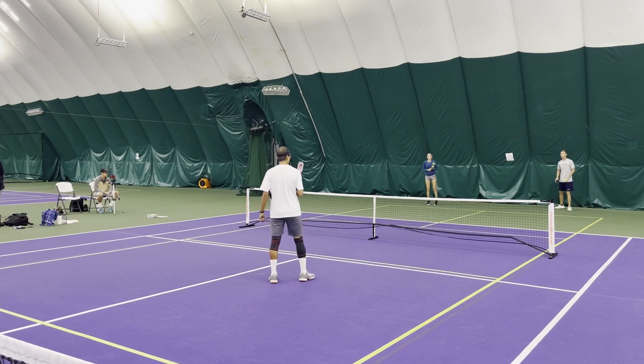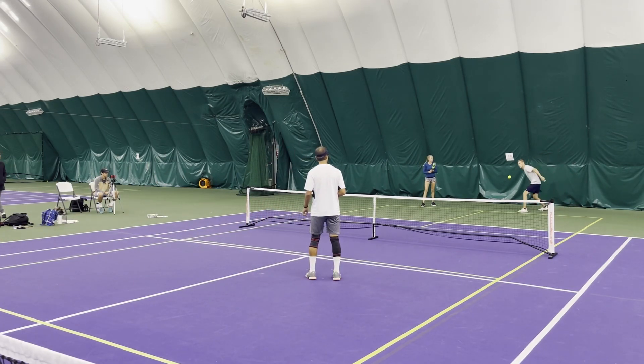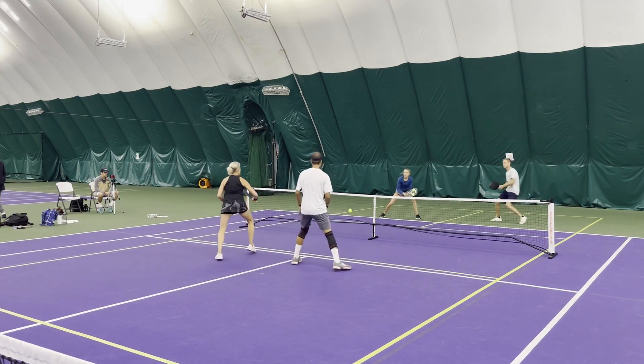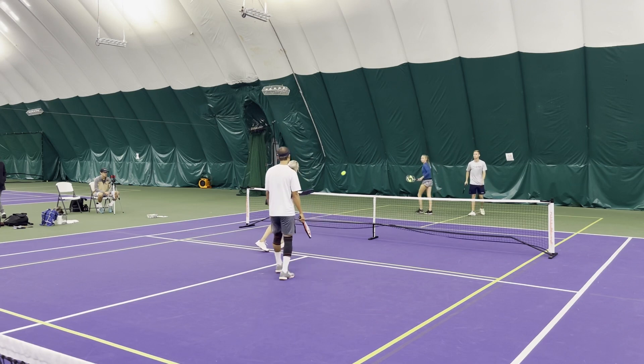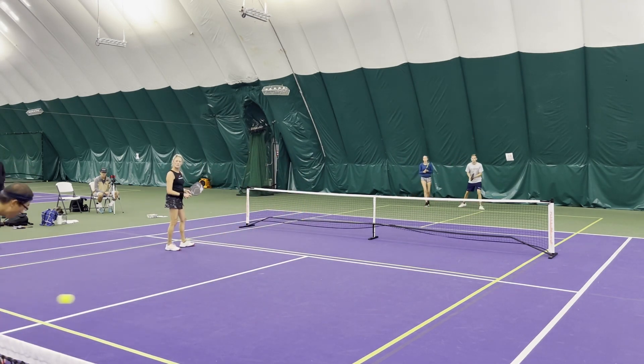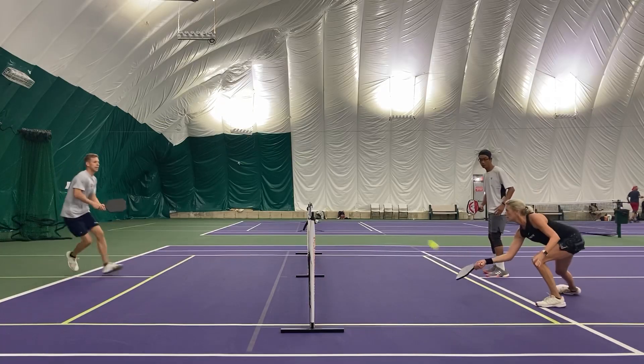When your partner's out wide like that, especially in Rachel's situation, she wants to reset that point so that he can get back into it. Good drive from Justin right there. Spin serve from Justin here — let's see how it goes. Doesn't phase Jerry whatsoever.